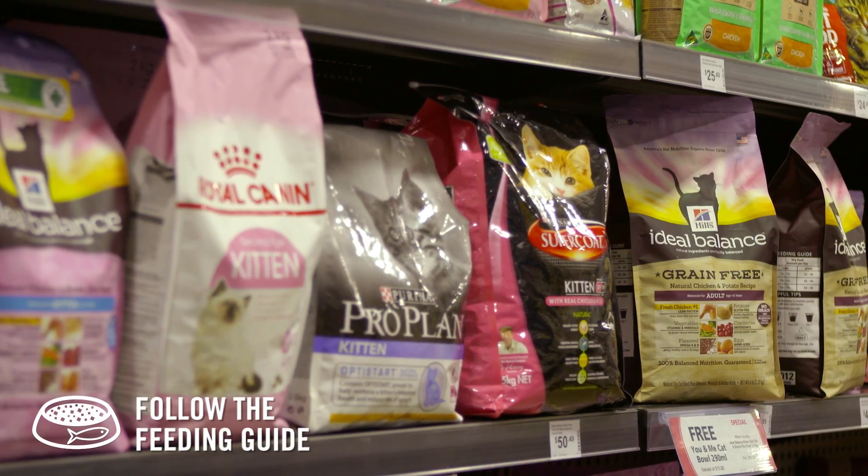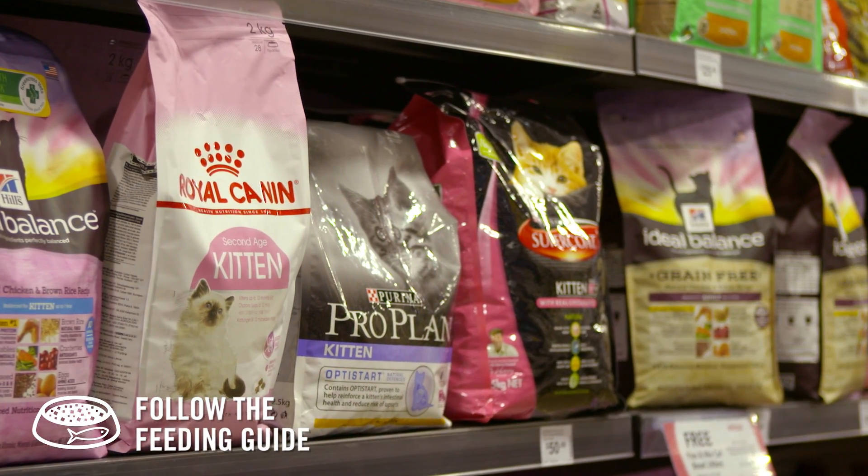Follow the feeding guide on your kitten food label and if you're not sure, speak to our helpful staff. Visit Pet Barn to find the right food to give your kitten the best start in life.